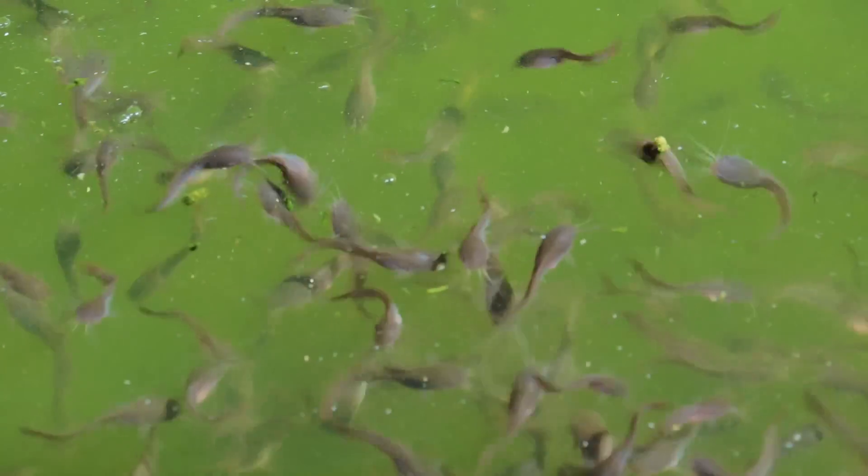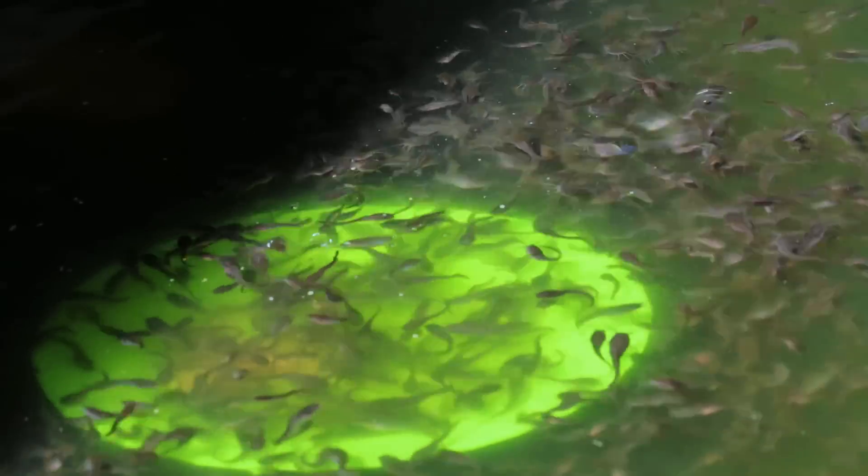The correct stocking density should be 100 catfish per square meter.